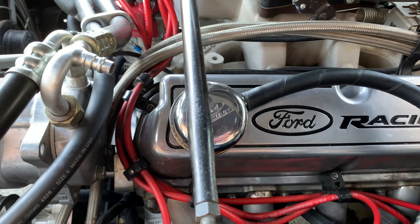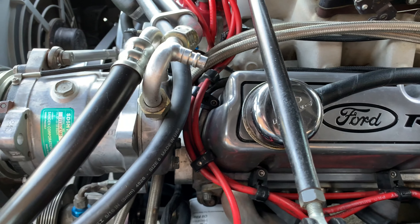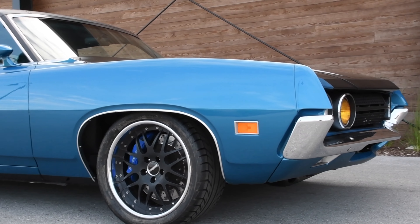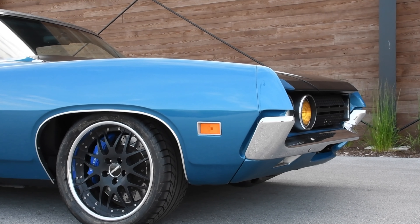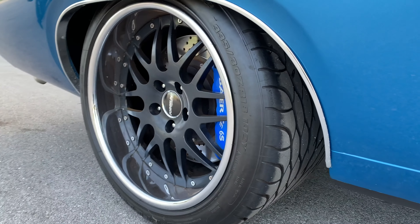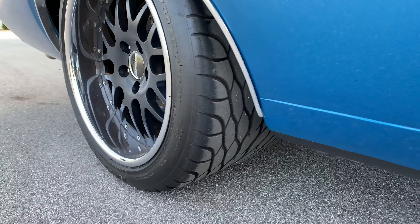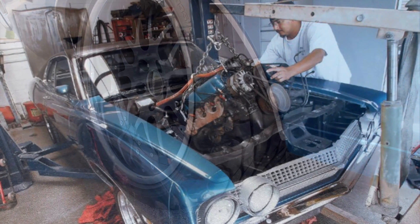To handle the additional power, this specially built Fairlane has been fitted with adjustable RideTech coil overs in the front suspension, as well as RideTech adjustable four-link coil overs in the rear. A six-piston Big Bayer brake kit has been installed in all four corners, with 14-inch rotors up front and 13-inch rotors for the rear.